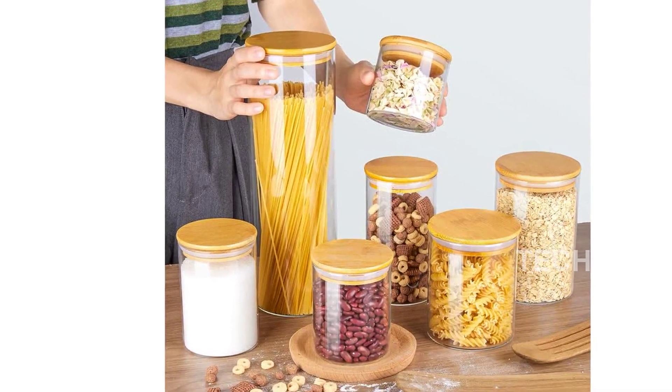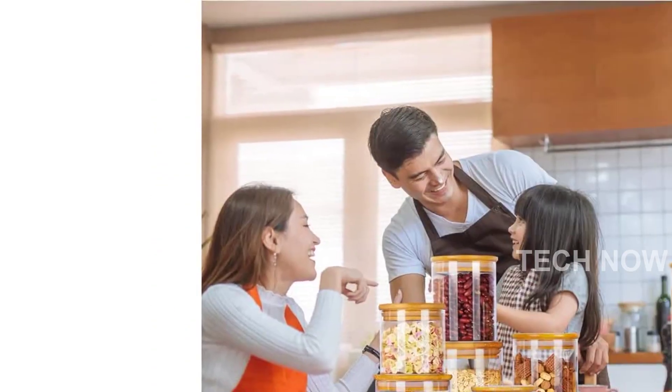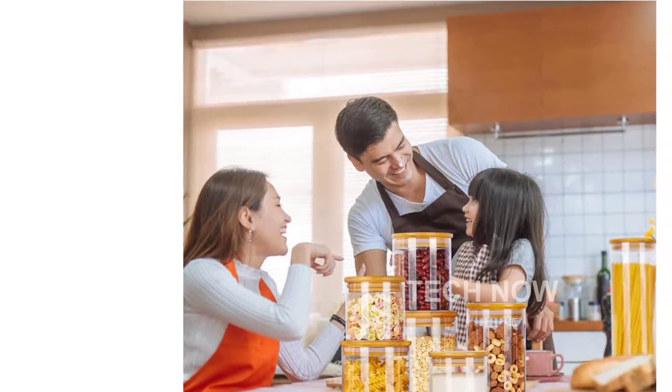Whether it's pasta, cookies, nuts, coffee beans, cereal, or spices, these containers have got you covered.